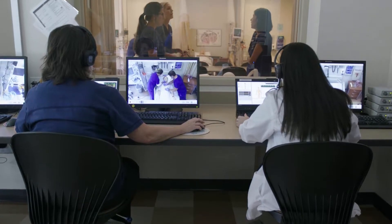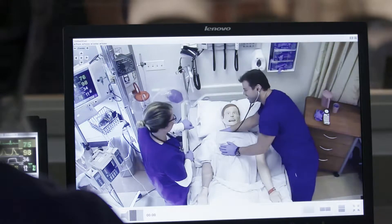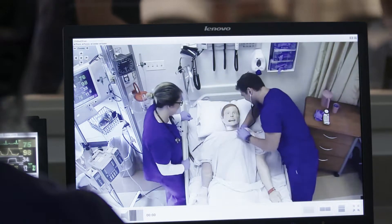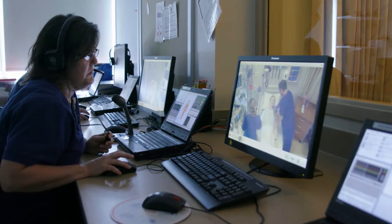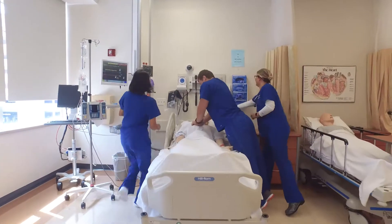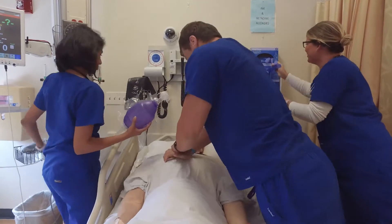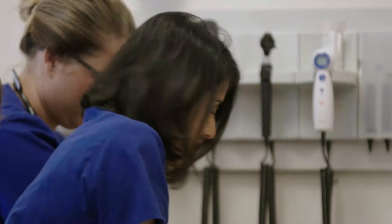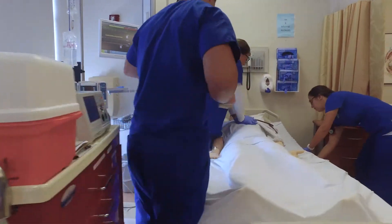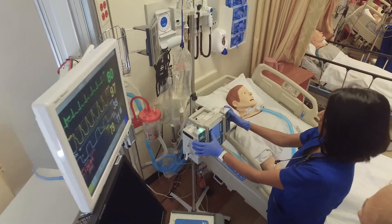They've got a control room that looks out over the mannequin — the fake human you're working on — but it doesn't feel fake when you're in the room. It's very real. You can't take a timeout from it; it's as real life as you can get without it actually happening. They can call a code and you literally practice with your classmates what you would do, with no one telling you what to do. You work together to see what you know, what you don't know, what you could work on — who's going to call the doctor, who's going to call pharmacy — practicing all those skills you'd actually need.